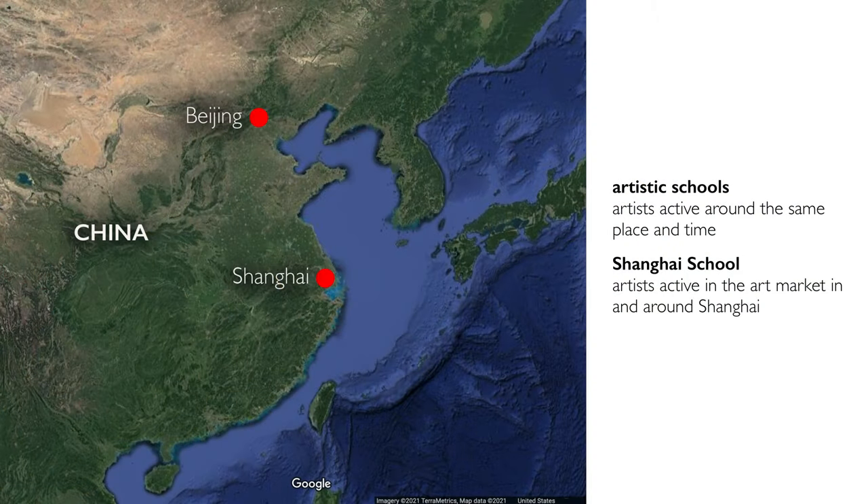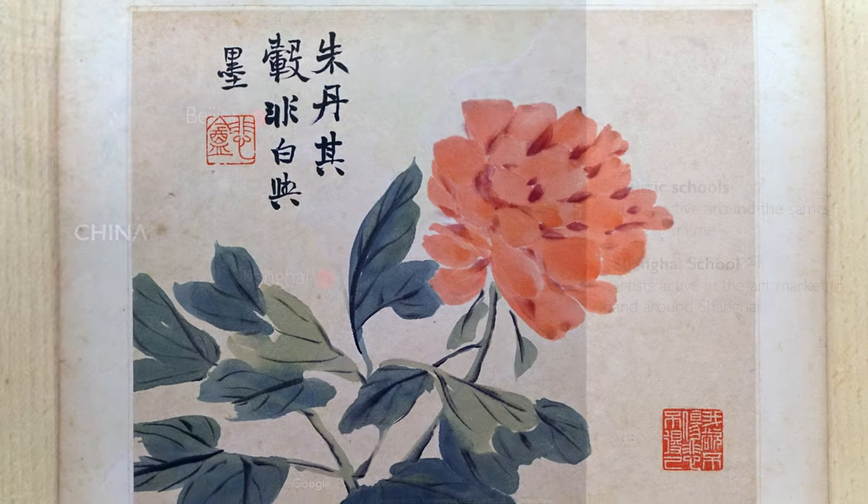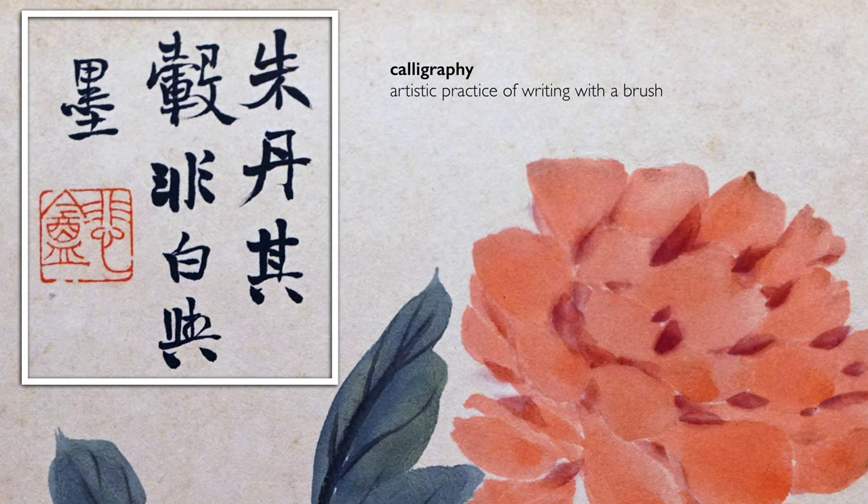When we talk about schools, it's just a loose way of talking about artists who are active in a particular place and time. Among these professional artists active in 19th century Shanghai, many of them were interested in calligraphy and looking back at engravings on stone.